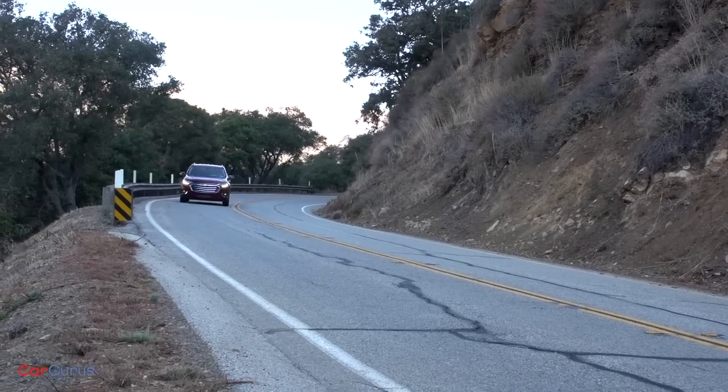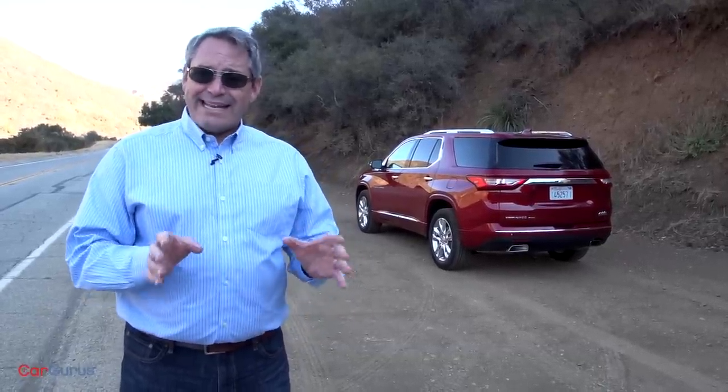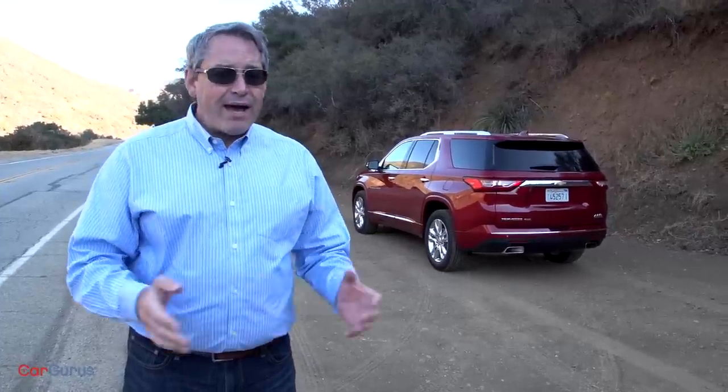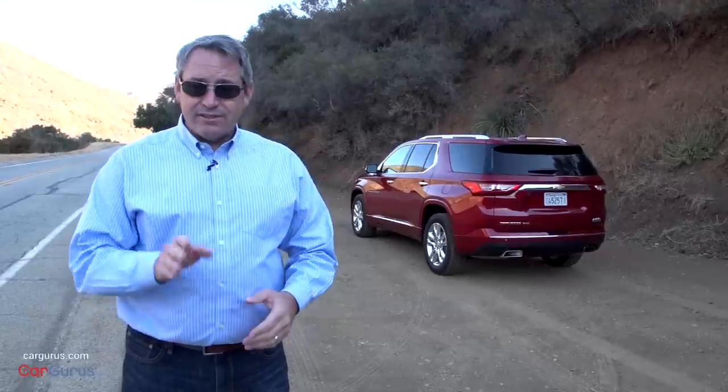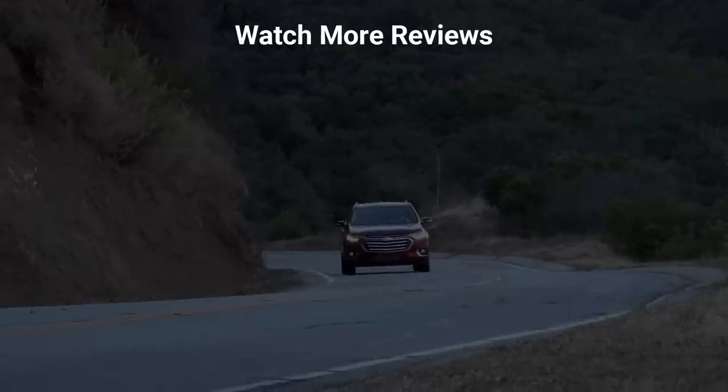So, should you put the redesigned 2018 Chevy Traverse on your shopping list? I think you should. The Traverse is, for the most part, exactly what midsize crossover SUV buyers want and need. Good looking, roomy, and available with a wide range of features that many people seek, it is in many respects one of the best choices in the segment. But it's not flawless. I've got more to say about the new Traverse, and you'll find it all in my full review on CarGurus.com. I hope you found this video review helpful, and if you did, please share it and subscribe to our YouTube channel. For all of us here at CarGurus, thank you for watching.